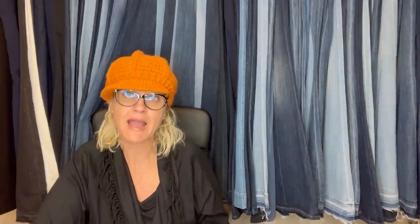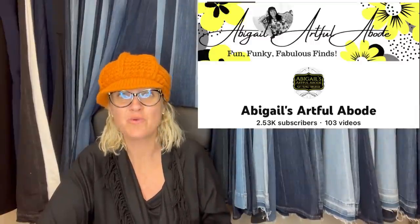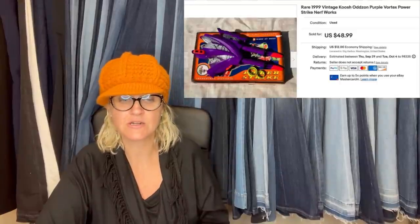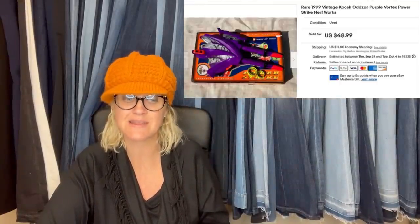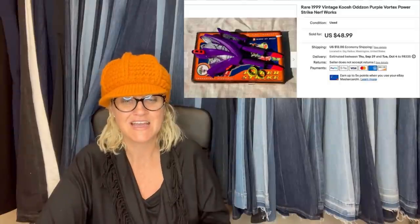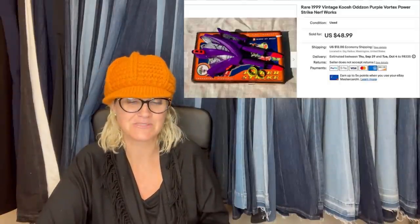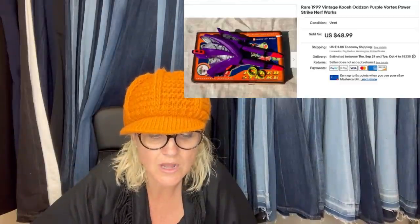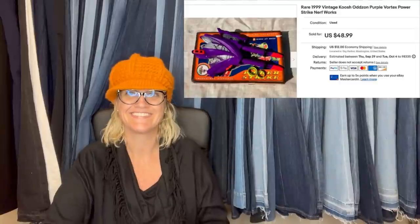This one comes from Abigail's Artful Abode, also a Bolo Buddies member. She said she hadn't really gotten into toys, but spotted this at a garage sale and did a quick comp. Paid $3, went home, listed it the same day, and it sold the same day. It may not have been the biggest sale of the week but it was the most exciting. It's a 1999 vintage Koosh Oddzone Purple Vortex Power Strike Nerf gun.